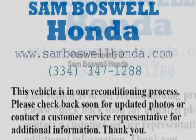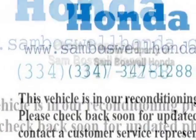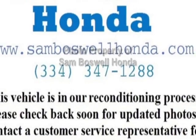This Civic Sedan boasts a 2.0 liter engine and has a CVT transmission. Additional options for this vehicle include power locks, auxiliary audio input, cruise control, and driver airbag.